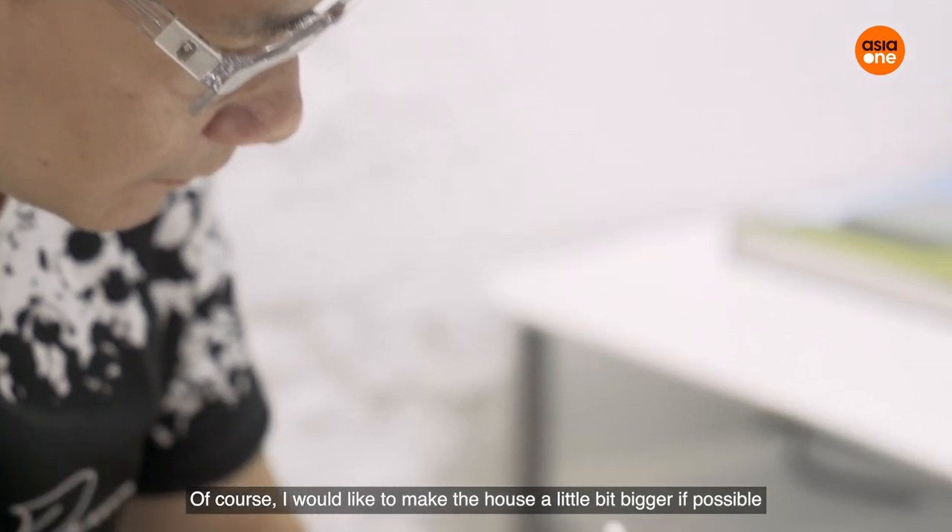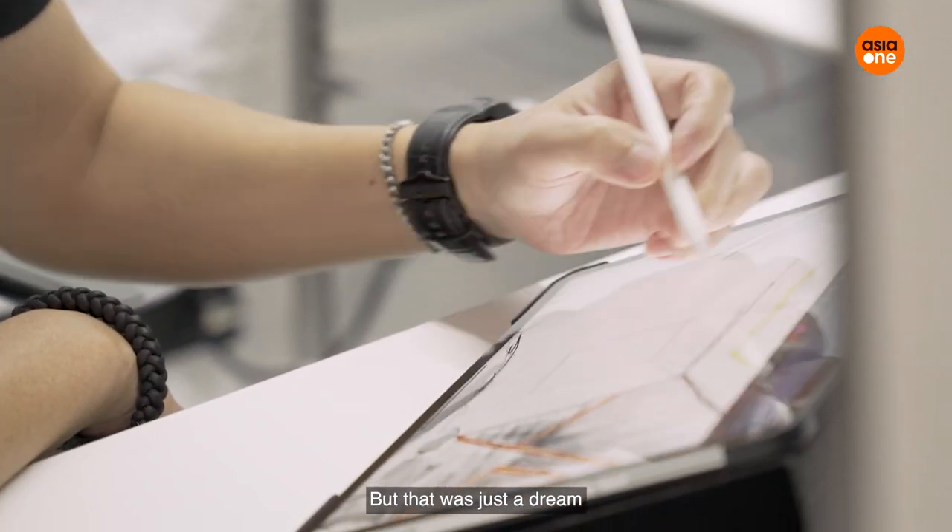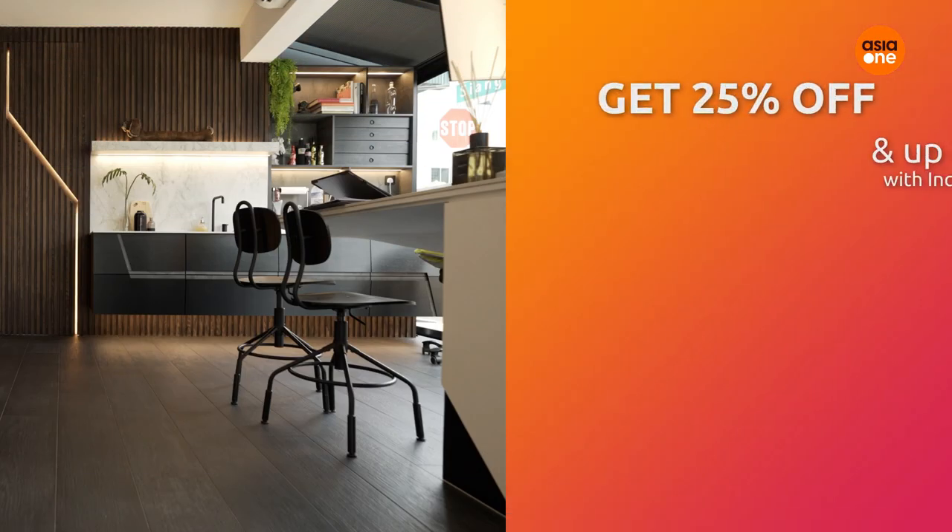I hope to make the house a little bit bigger if possible, but that's just like a dream. Right now I'm contented with what I have.